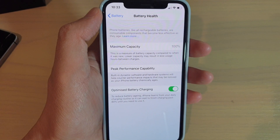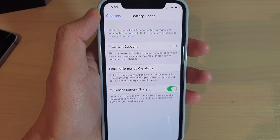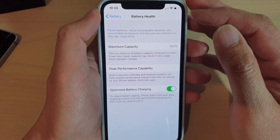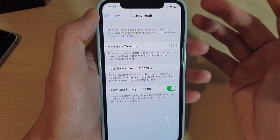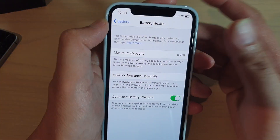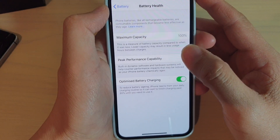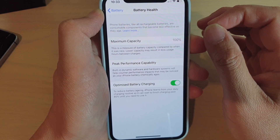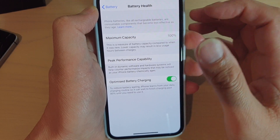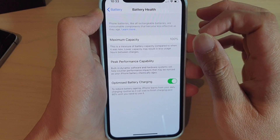Have you ever noticed on older iPhones, like the iPhone 6 or iPhone 5, the battery capacity tends to reduce quicker? After two years, the maximum capacity may be only 60% and your battery will only last a couple of hours — meaning you either need to replace the phone or get a new battery. Apple believes that constantly charging the battery to a full 100% causes issues and makes the battery age quicker.